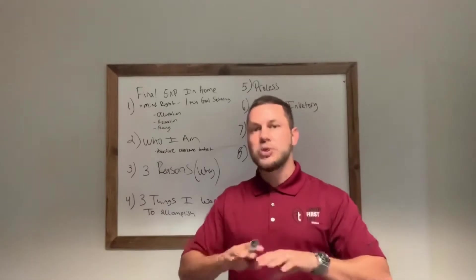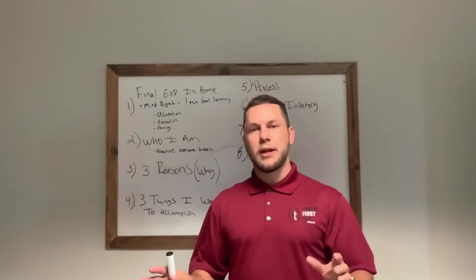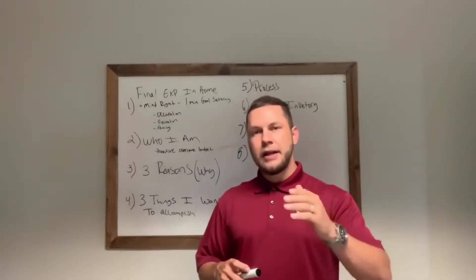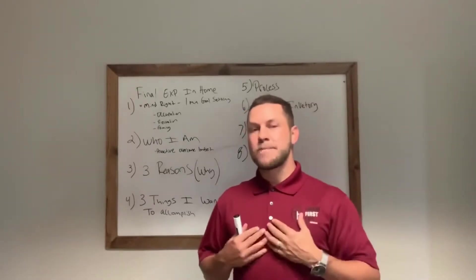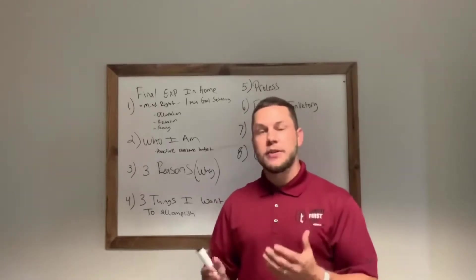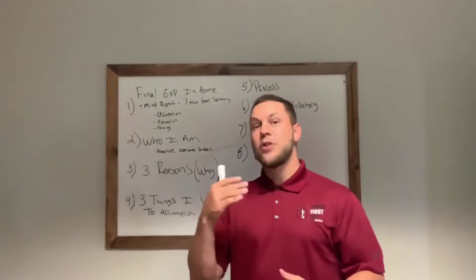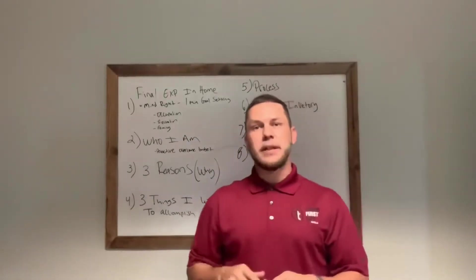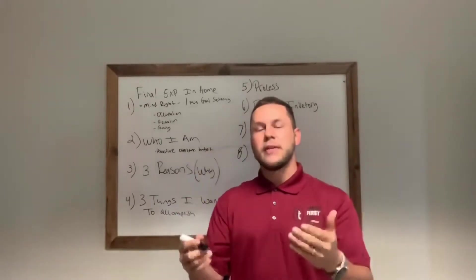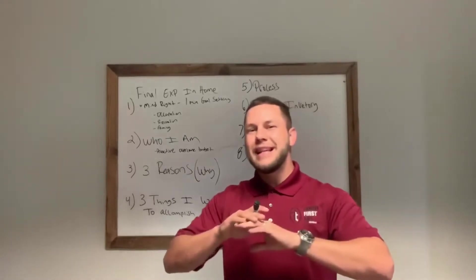I take away the shop-around objection by covering that we use all these different carriers. I also take away the thought that I'm just a sales guy saying stuff for my own good — I say I'm not a captive salesperson, I'm simply filed under and can look at all these different carrier options. Third, I'm proactively overcoming the fact that in their mind, they don't think they can afford anything. If they can't afford anything, they don't listen to anything I say.